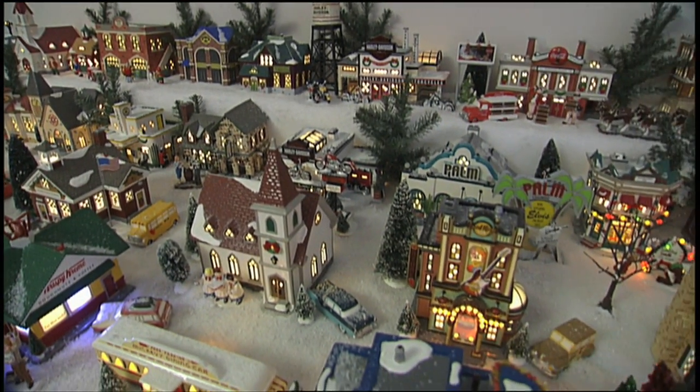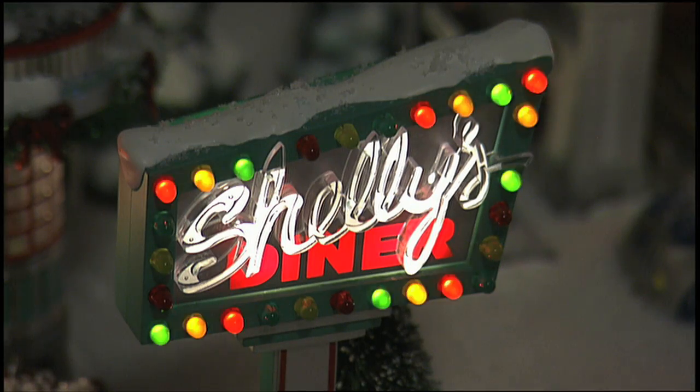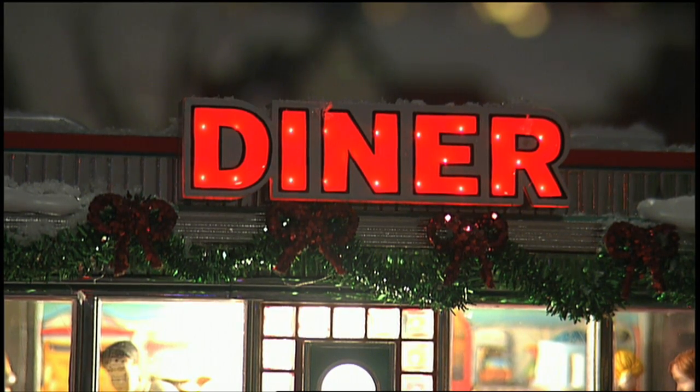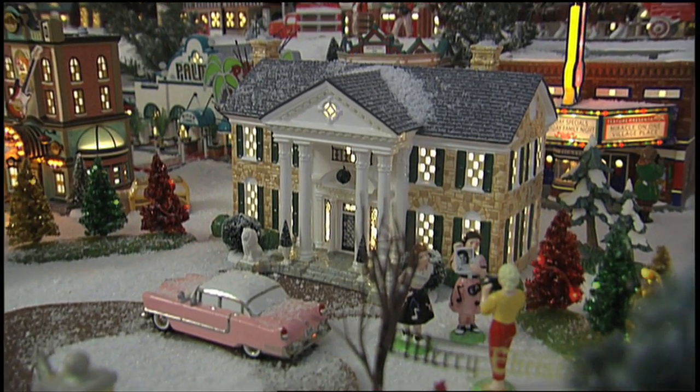When you ask Rebecca to pick her favorite, she says that's pretty difficult. One she's really taken a shining to is Shelly's Diner, with its lighted sign and lovebirds sipping a soft drink. Every year she thinks one is her favorite, but they change as the new ones come out.